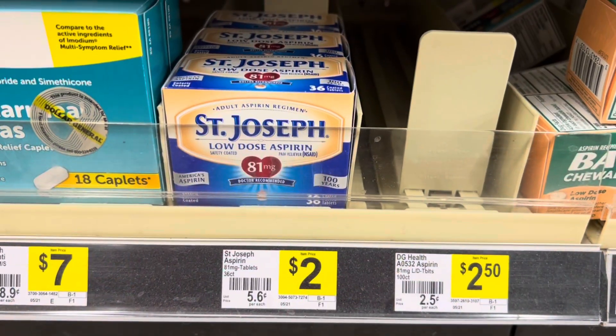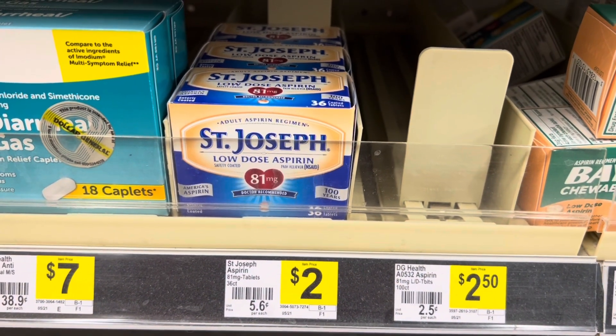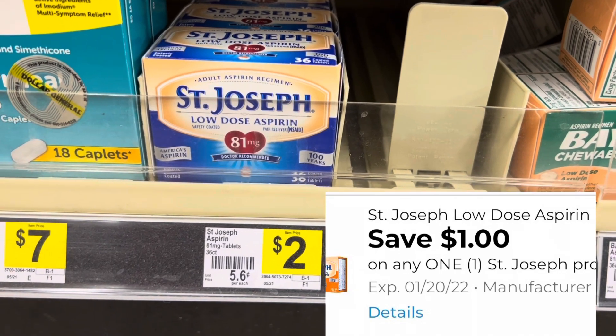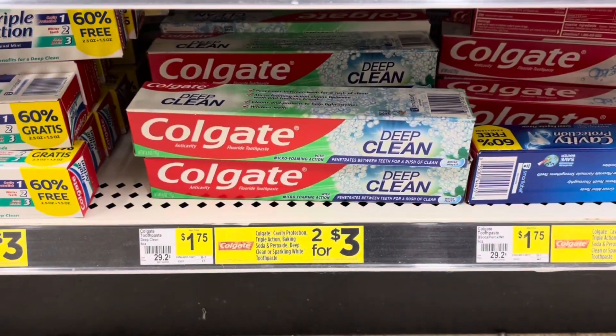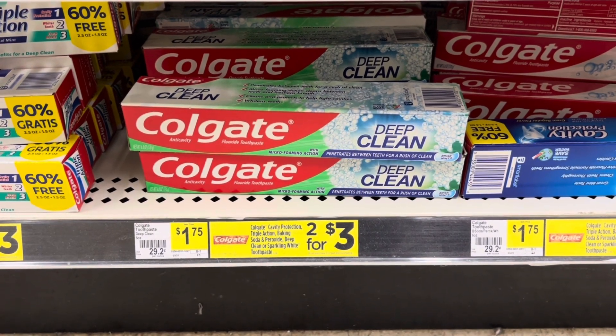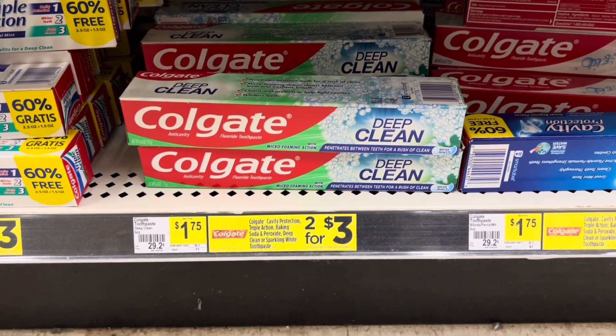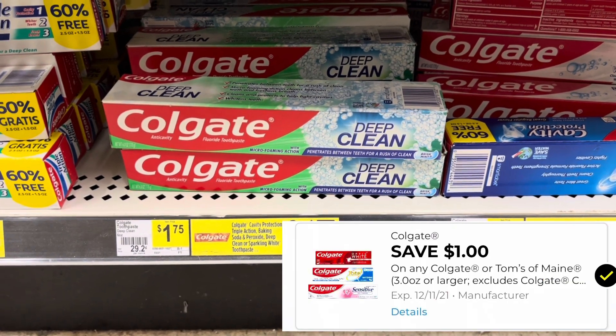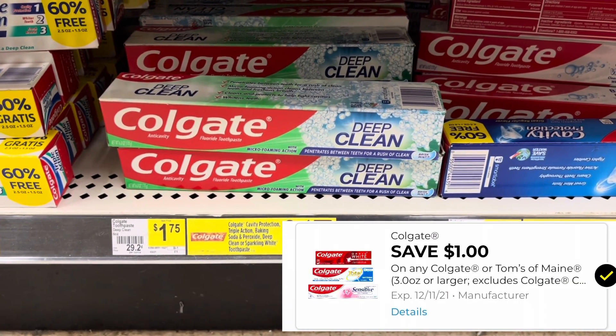The Saint Joseph aspirin is two dollars and we have a one dollar digital coupon that will attach to this one, making it be just one dollar. On the Colgate toothpaste, the one that says Deep Clean, it's a dollar and 75 cents and we have a one dollar digital coupon that will attach, making it be just 75 cents.